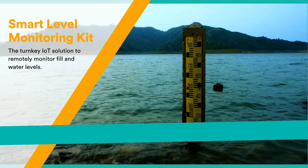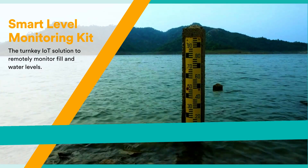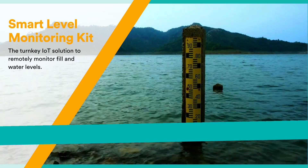Smart Level Monitoring Kit: the turnkey IoT solution to remotely monitor fill and water levels.